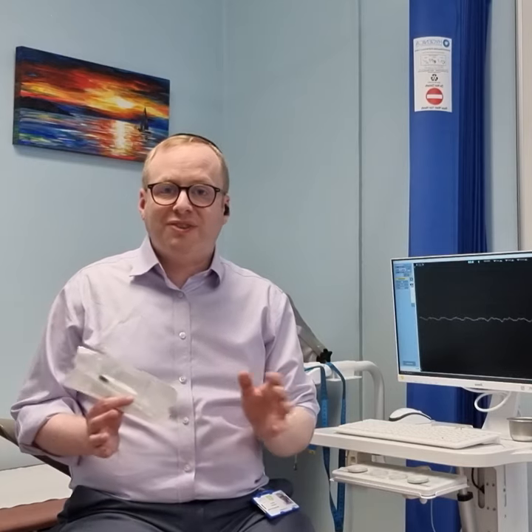Another interesting use is single fibre EMG, where we use special filtering techniques to define very microscopically what's going on at the neuromuscular junctions. So a whole range of things, all with the EMG needle.